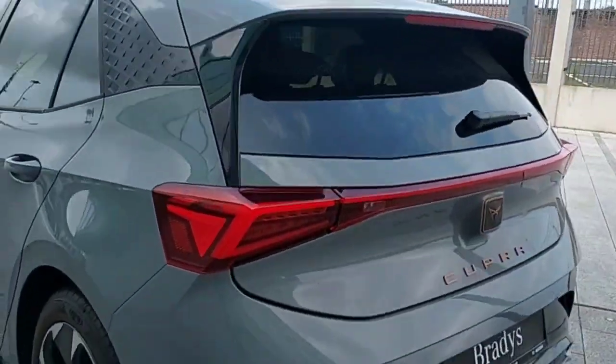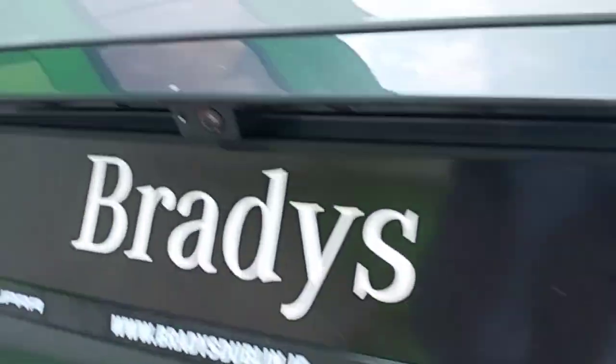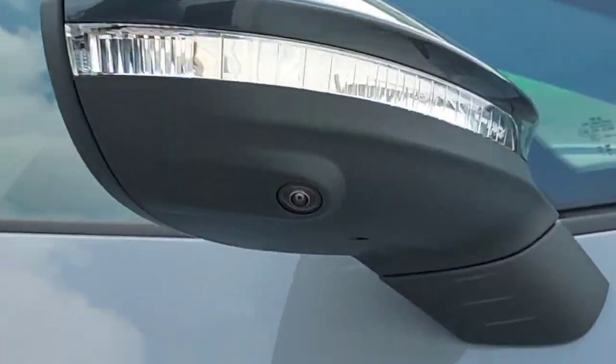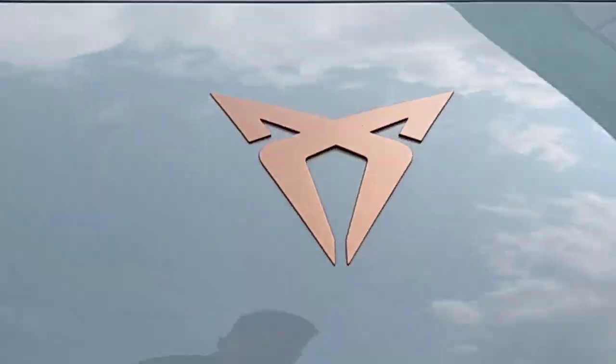It's a 77kW, 204bhp. As you can see, it has rear sensors with a rear parking camera, black windows with 19-inch black alloy wheels, folding mirrors with a top-view camera as well, and front sensors and a front camera also.